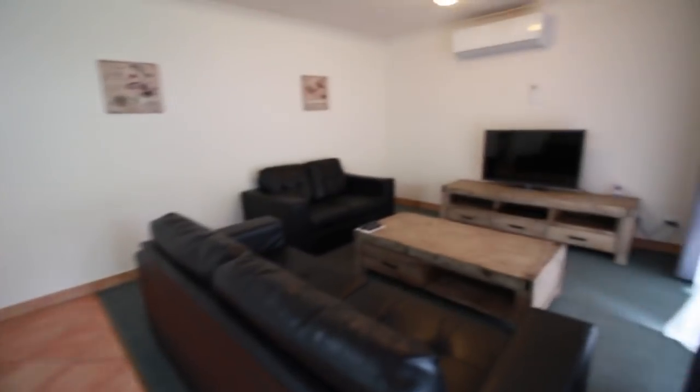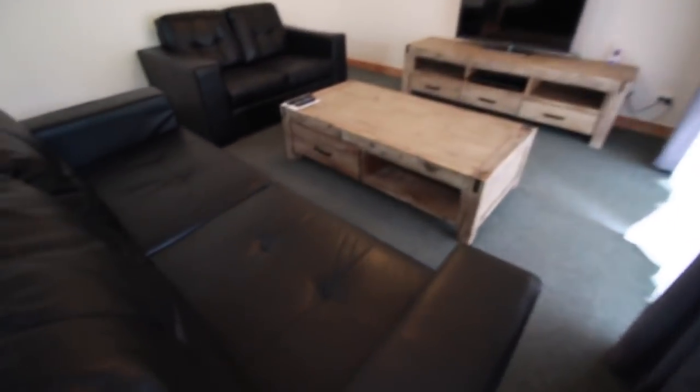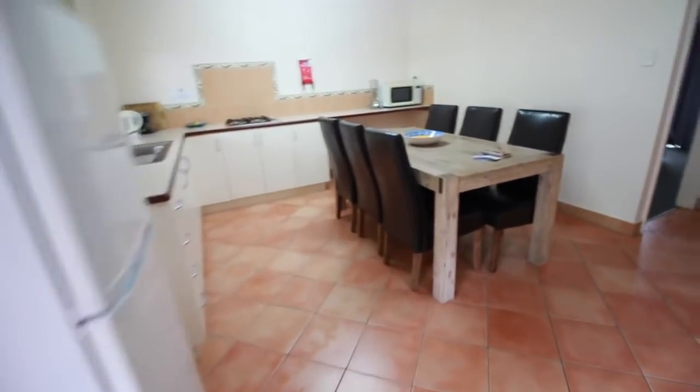So this is our front door. The kids are wide awake exploring. You come in and to your right is our lounge room — it looks really comfy. These couches look so good. We've got a TV and an air con, which is good.